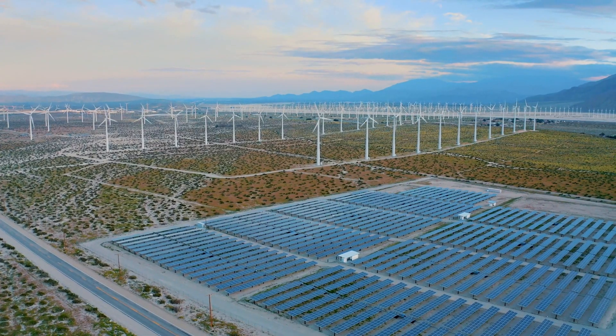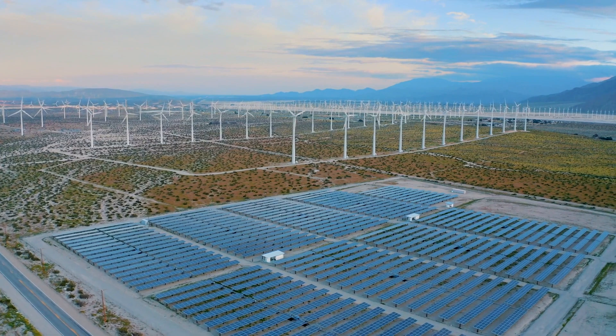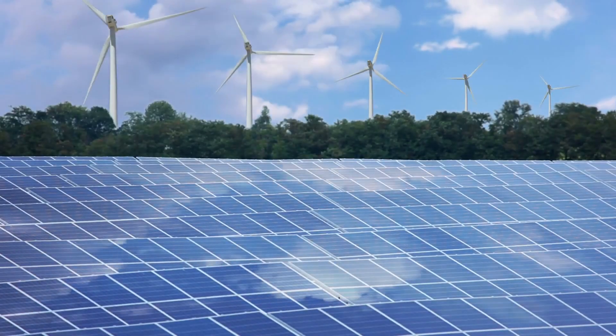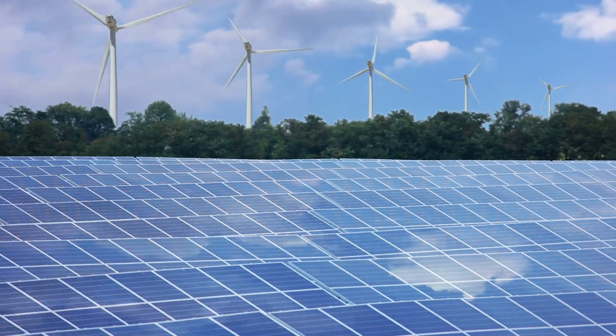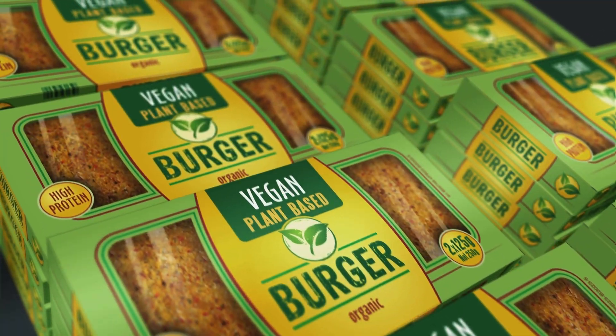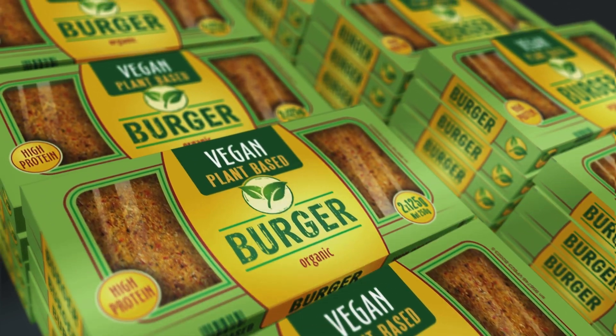Choosing and pushing for clean energy options like solar and wind energy helps because they don't release the bad gases that hurt our planet. Choosing these energy sources is a big step to a cleaner future. Personal choices, such as using public transport or electric vehicles, embracing energy-saving technologies, or supporting eco-conscious businesses, can all chip away at our carbon emissions.